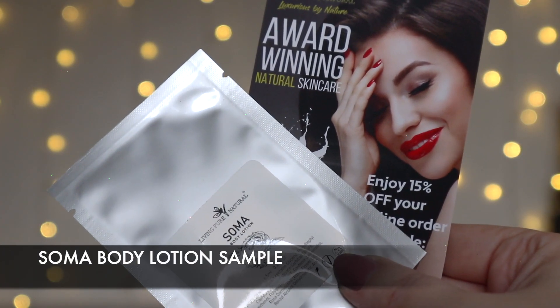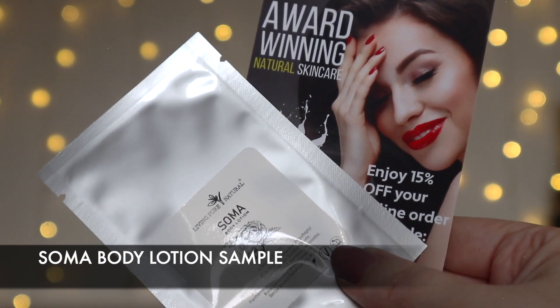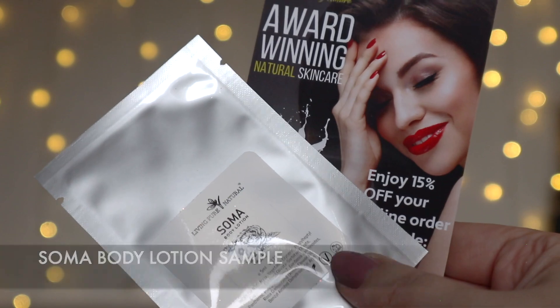Last but by no means least, this month's bonus item is from Living Pure Natural — some Soma Body Lotion. Living Pure Natural appeared in Little Known Box for the first time over the summer and subscribers loved the face oil so much they're bringing a sample of this Soma Body Lotion. It hydrates the skin, helps fight and increase definition, absorbs quickly, and has a soft gentle smell. It's cruelty-free, natural, and vegan friendly. Inside there's also a little voucher for 15% off the brand, which is really cool. I really like trying new body lotions, especially at this time of year when your skin needs that extra bit of TLC.